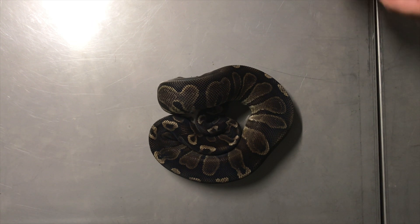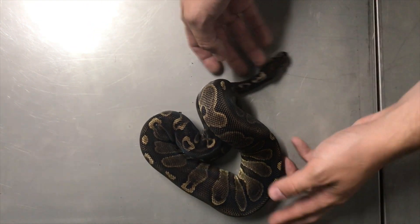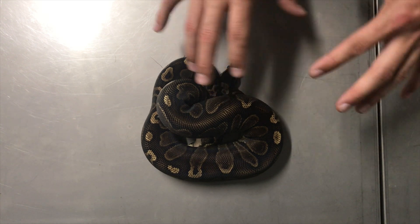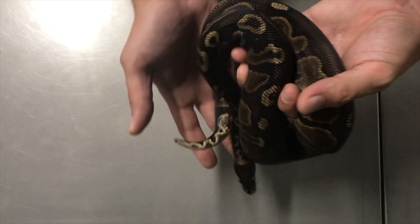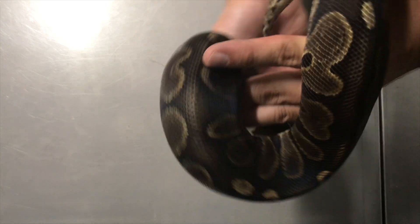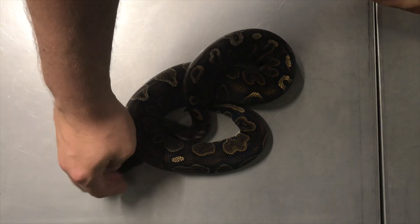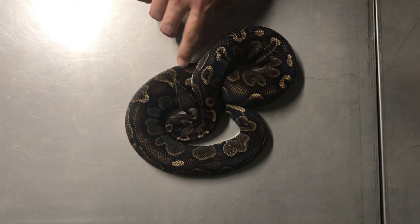Next up is one I've featured before — this is a GHI Het Red Xanthic female. The camera doesn't pick it up but she has an iridescence like a rainbow boa, especially in natural sunlight. I love how dark she is and how reduced her pattern is. Growing her up, I'd like to breed her to another GHI Het Red Xanthic to produce Super GHIs and Red Xanthics. I haven't seen a Super GHI Red Xanthic before, so I'd really like to see what it looks like.